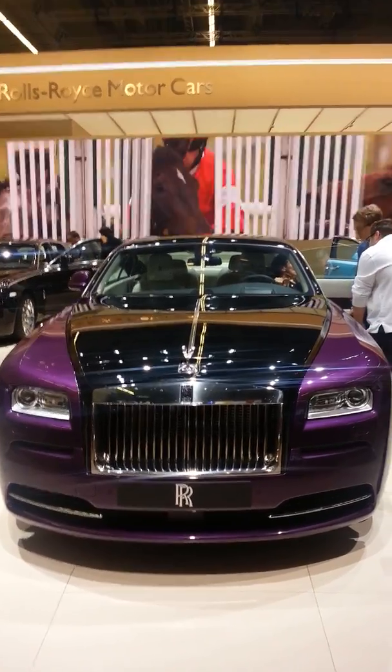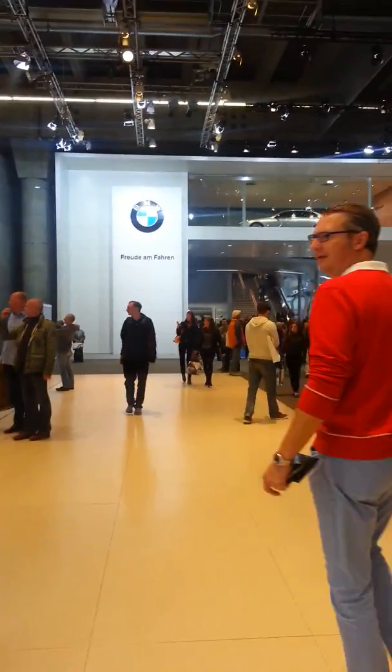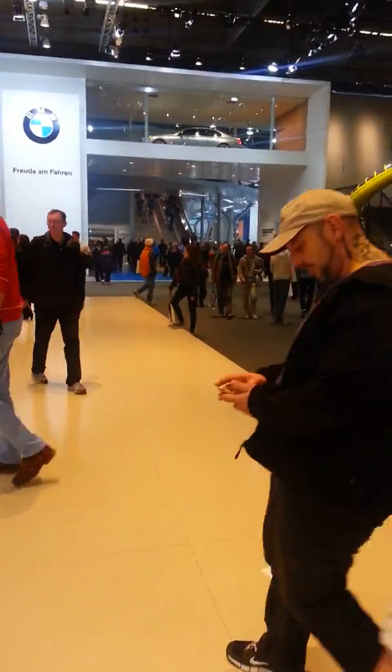All dream to have that car, but it's just a dream. And then finally we get the BMW, so come on baby, let's go to the BMW.